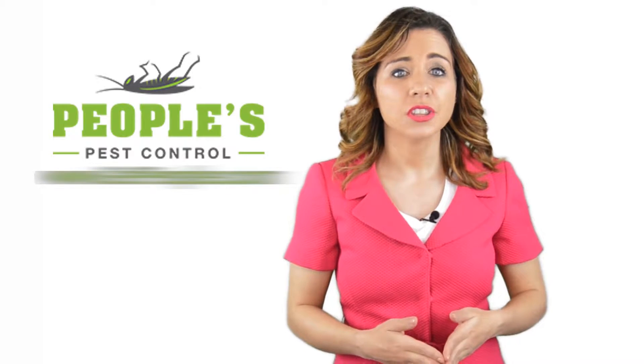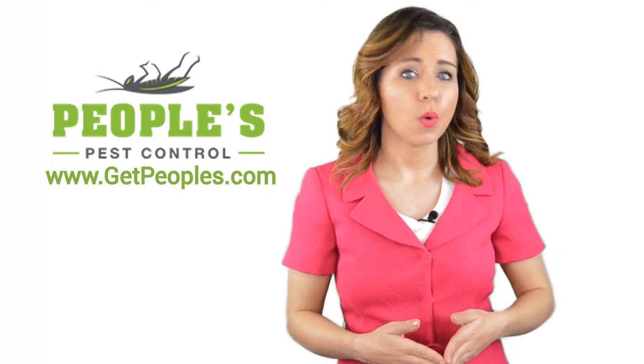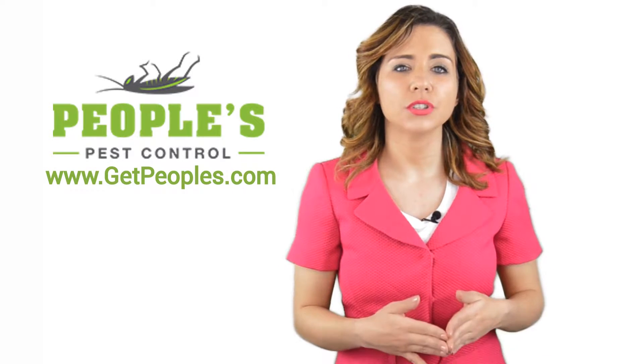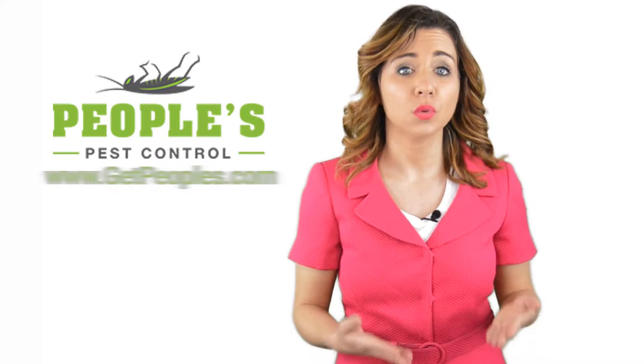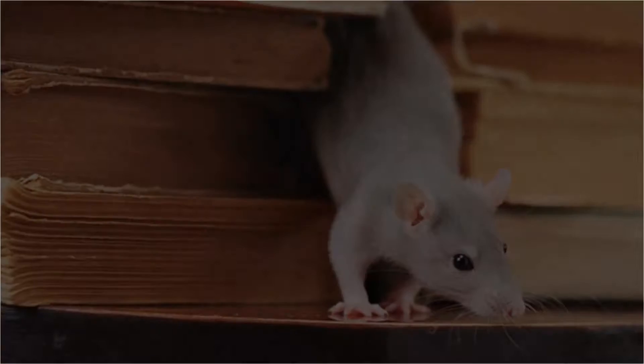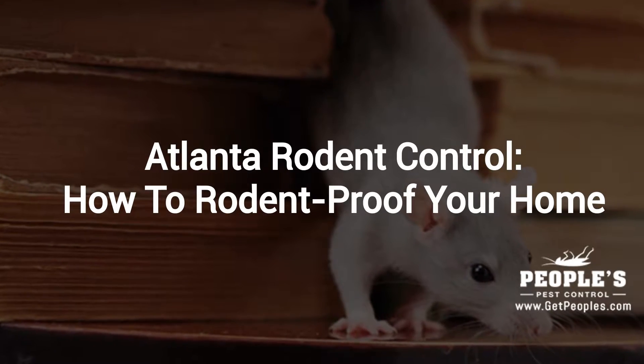Hi, welcome back to the People's Pest Control YouTube channel. In this video, we're going to spotlight one of our most recent blog posts. So without further ado, Robert, take it away. Thanks Jennifer, and thank you for watching our video about how to rodent proof your home.